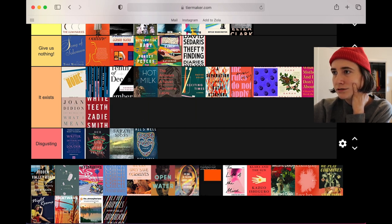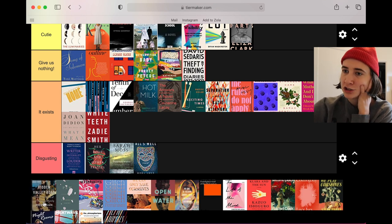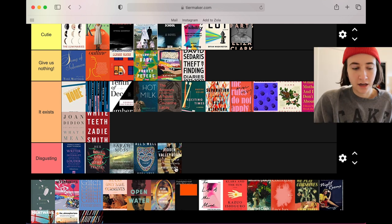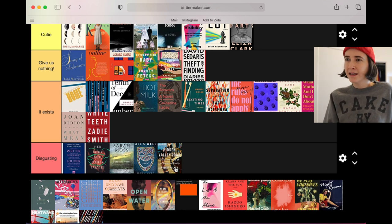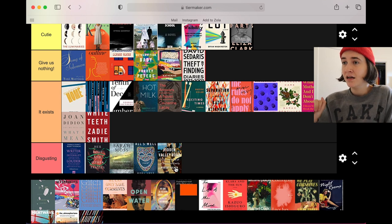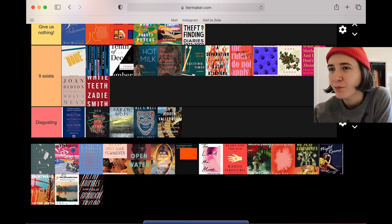Joan Didion — she exists, she absolutely exists. We need White Teeth down here too so they can all just exist together. Hidden Valley Road — I don't know what I want from non-fiction cover design, but I don't want this. That photo itself is haunting — it's all of the children, there are 12 kids in this family lined up on a staircase dressed the same, scary. I like the usage of that because it is terrifying, but it's just not working for me overall.